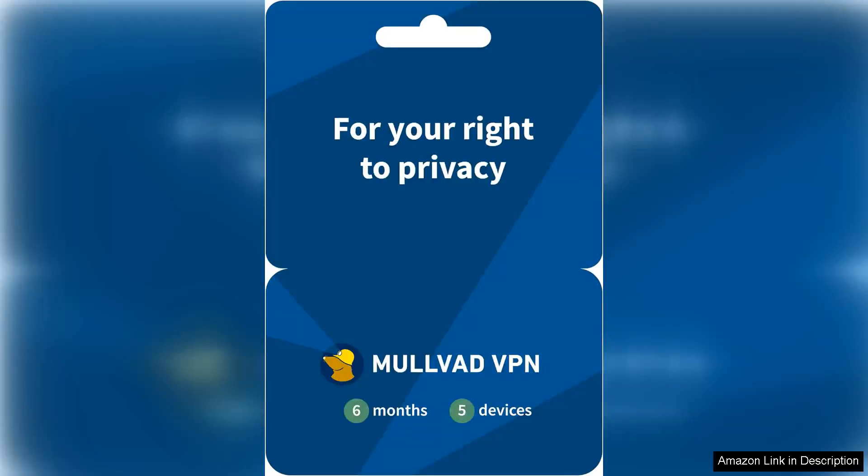Mullvad VPN has solidified its reputation as one of the leading virtual private networks in the market, and for good reason. Founded in Sweden, Mullvad prioritizes user privacy and security, making it a top choice for users looking to safeguard their online activities.